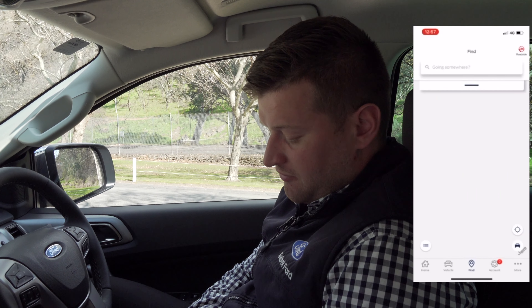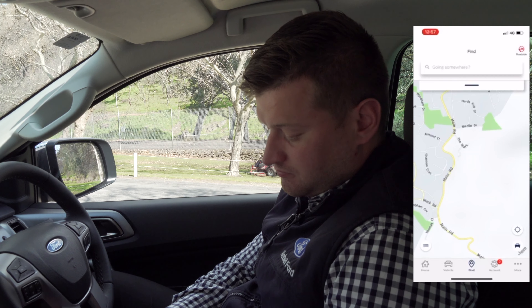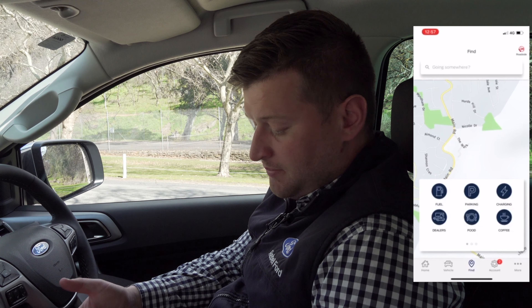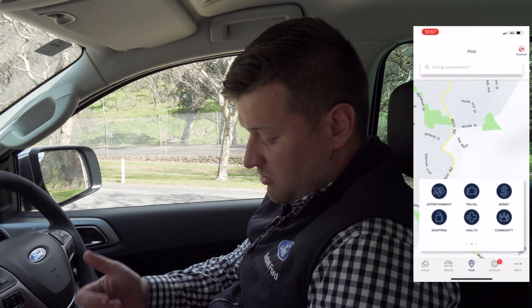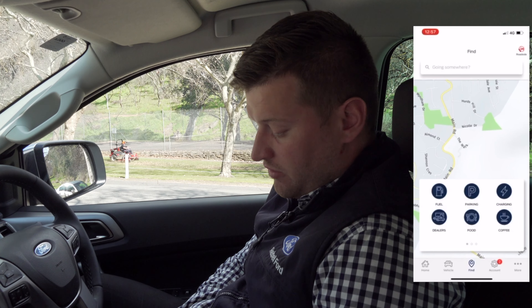Now if I go into 'Find,' it finds the location I'm at, and then I can scroll and find extra things that I might need. So for example I've got fuel, parking, charging stations, dealers, food, coffee, entertainment, travel, money — all of these really cool things that you can find whenever you're out on the road.